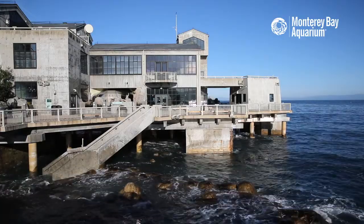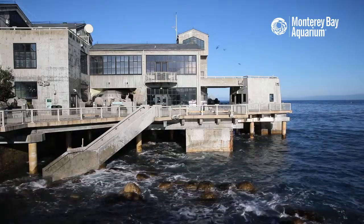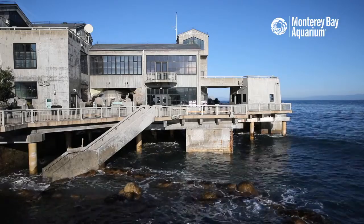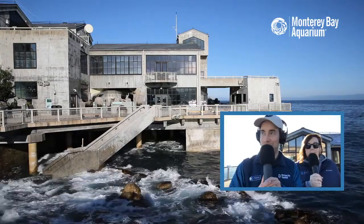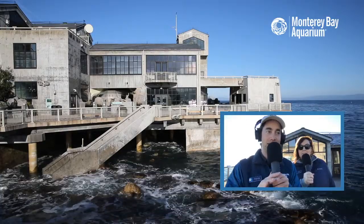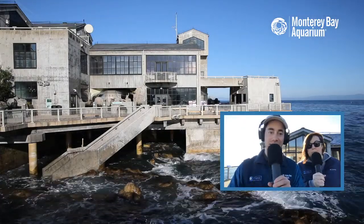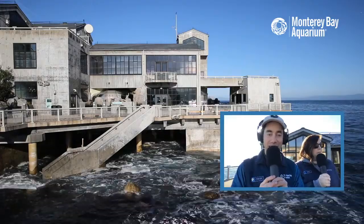Always face the ocean - never turn your back on it, especially as these big changes in sea level and tides are happening. Those tides can really sneak up on you, so just be safe. Whenever you go to the ocean it is a wild, unpredictable place and we are guests there. Always have a buddy if you're on the shore. Follow any posted signs - the Instagram photo is not worth it. Stay back, enjoy the ocean safely.